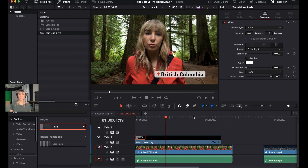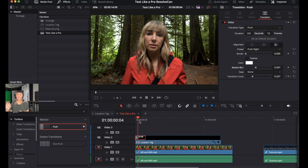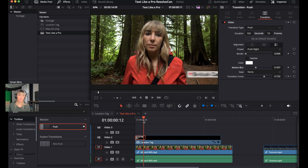Also add a little Motion Blur. Make sure the push effect is still selected (it shows in red). Where it says Motion Blur, increase the number to around 0.397. Motion Blur gives it more of a realistic feel — it makes the tag slightly blurry as it comes in.